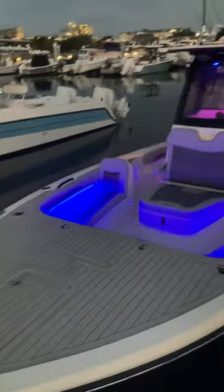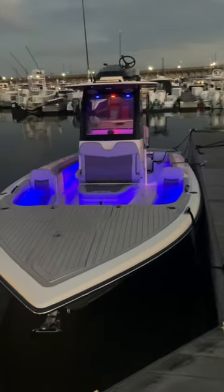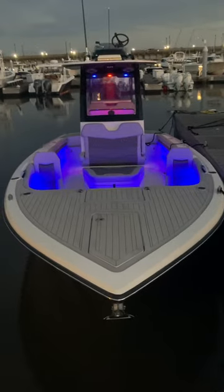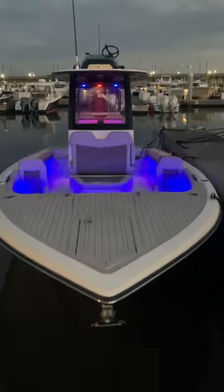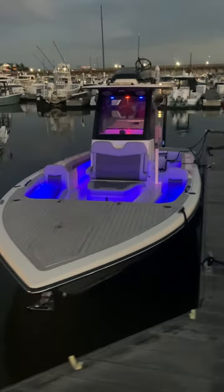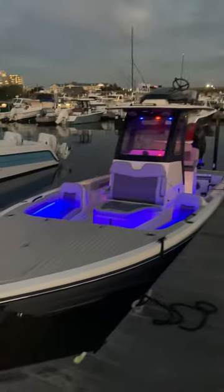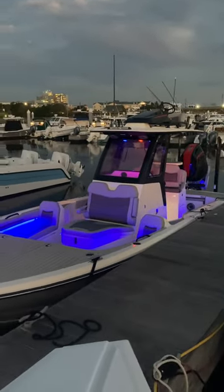This 28-foot hybrid bay comes in at 28 feet 1 inch with a 9-foot 4-inch beam. Not many of them have a built-in anchor, which is nice. With the Signature Edition you get not only a custom paint scheme but a second station built into the hardtop — a nice feature.